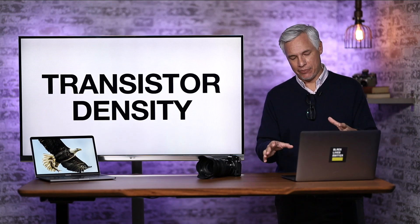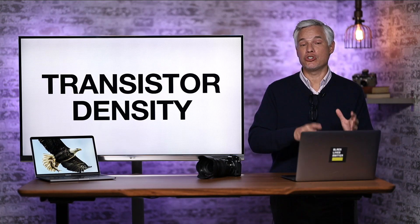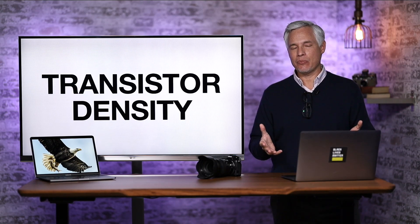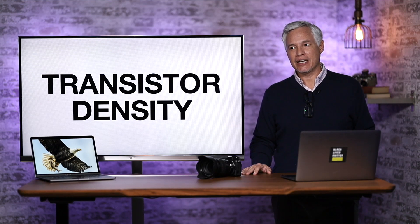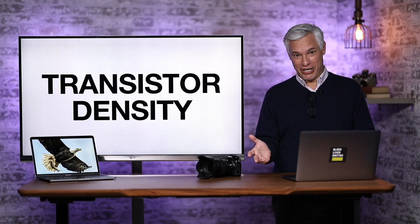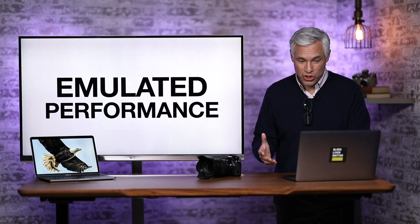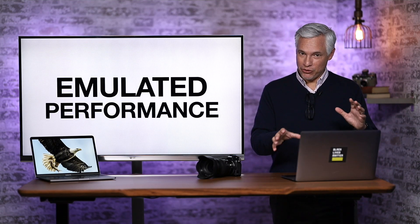A big part of that performance comes from the smaller transistors, but the other part is what they call the reduced instruction set — it's a simpler language. It's like if you were trying to learn Chinese and someone came along and said, 'I made up a language with just 15 words.' That 15-word language would obviously be a lot simpler to use. So it's those two things combined, and it is a huge breakthrough.